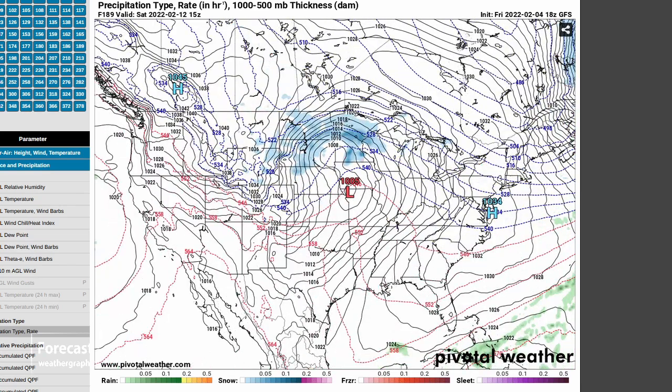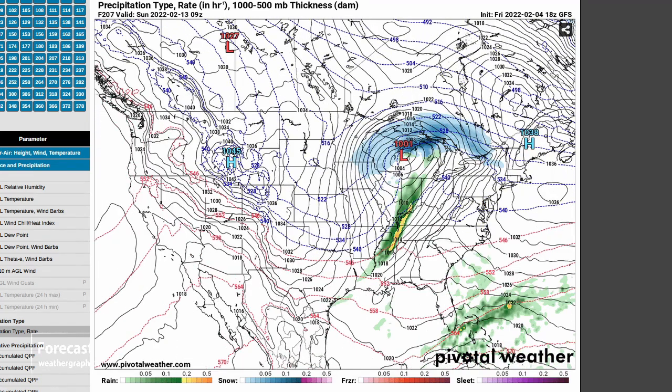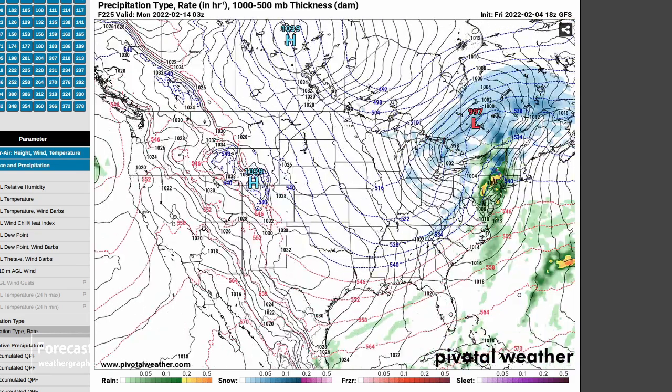Another cold blast is expected for the 12th, about a week from now, and more snow for the Great Lakes region and the northeastern U.S. — but that's 200 hours out.